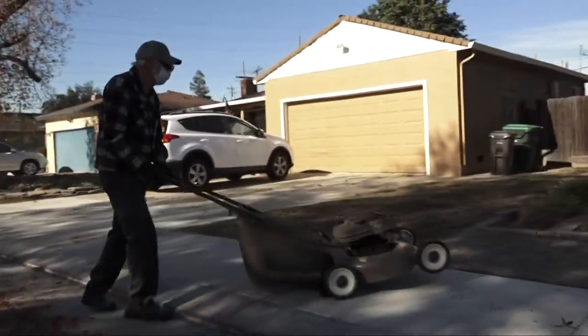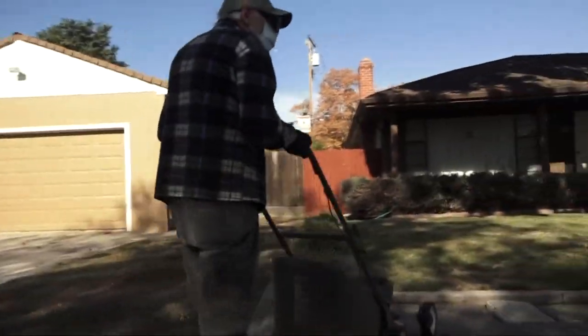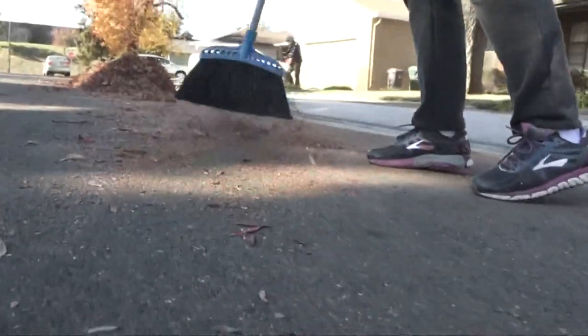Outside the home of Peter and Lorraine Giddings, the lawnmower is on duty and leaves are swept into a pile with rain on the way. They decided to come out and clean up, keeping the leaves away from the curb, noting that a lot of people don't do that when it rains.